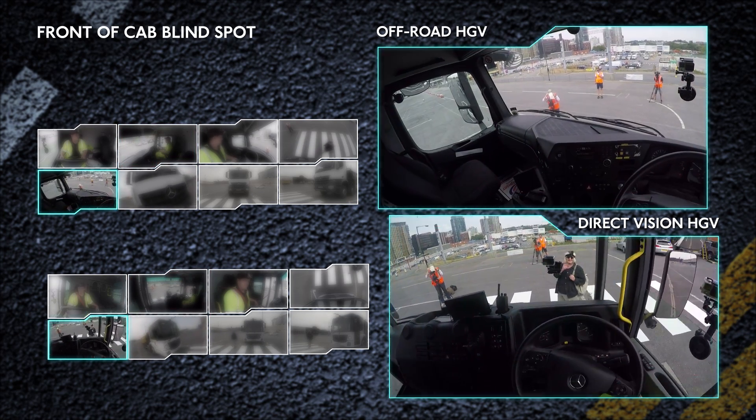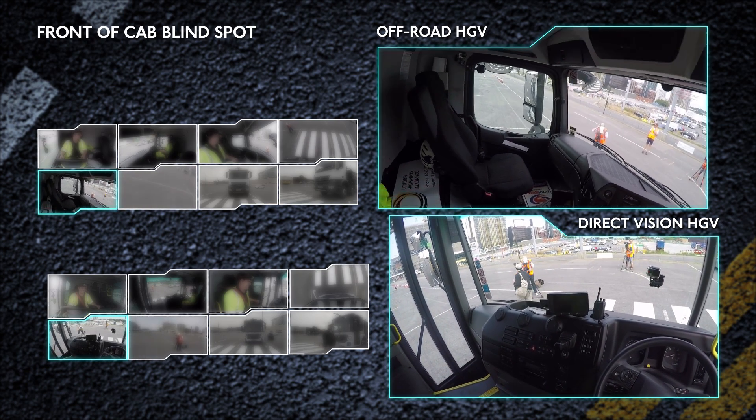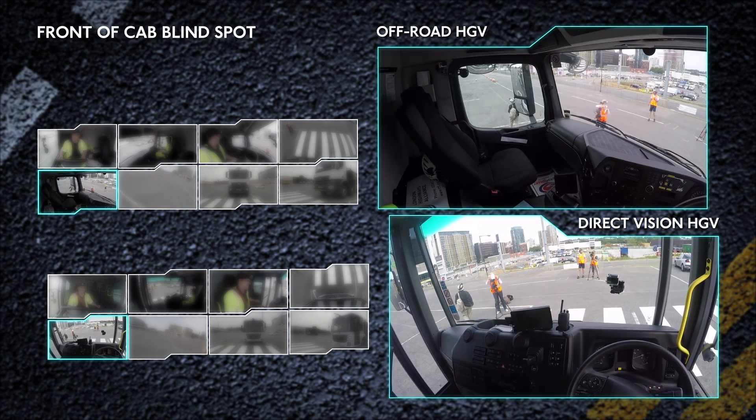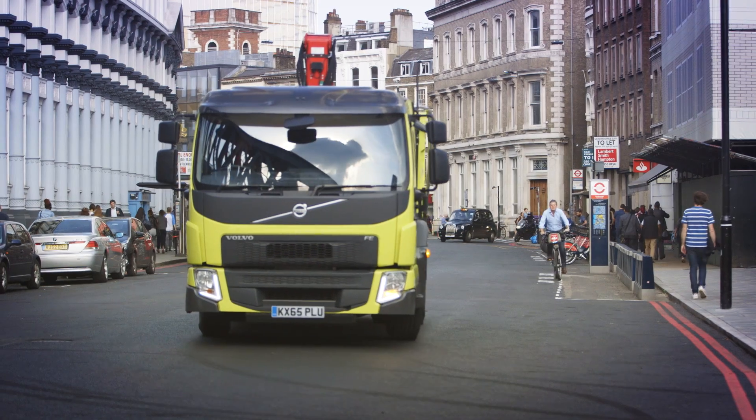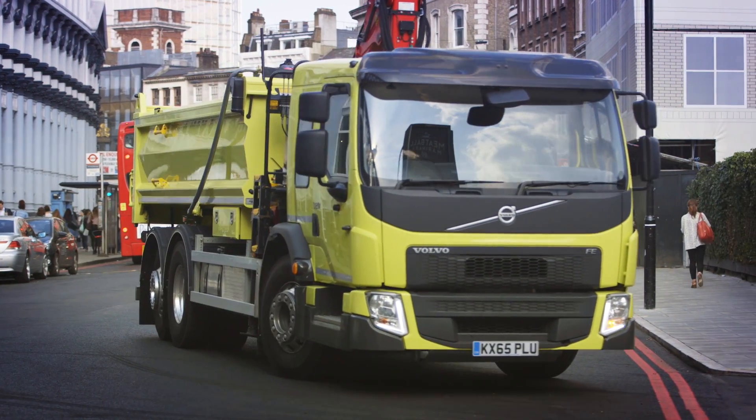Now let's see what the driver sees in the same situation. Now let's hear from the pedestrian. I actually could see the driver straight away, which kind of gave me a clue that it was okay to cross over and that he knew where I was. Choosing an HGV with increased levels of direct vision will help avoid collisions and save lives.